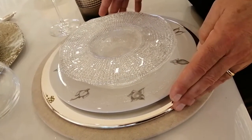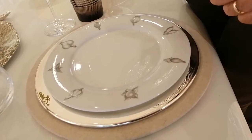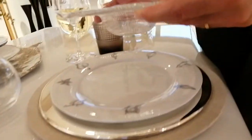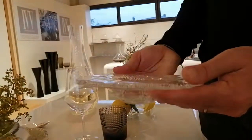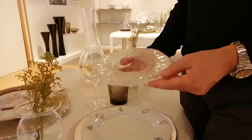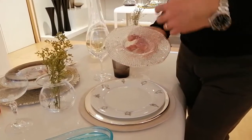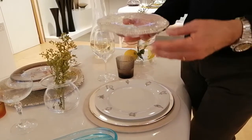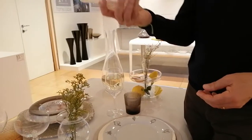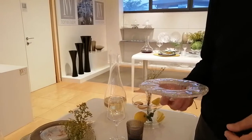Here you can see that we used a silver plated charger together with a white porcelain dinner plate, and then completed it with an IVV item: this small pasta bowl or party plate that can be used for a starter, for dessert, for a small first course — it's a multi-purpose small plate. If you are having a party, you can use it to allow your guests to easily go around eating standing.